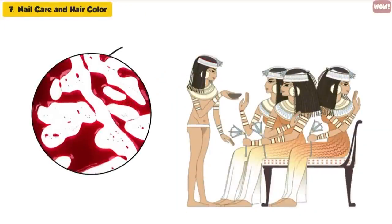Some women even used animal blood to dye their hair darker colors or cover up gray hairs.